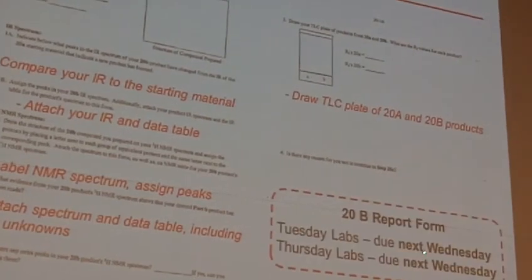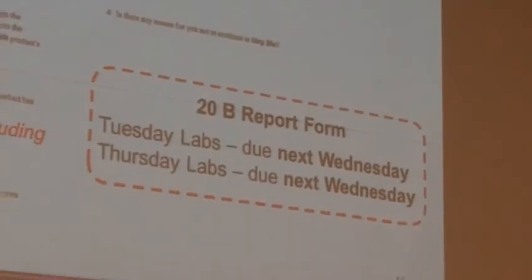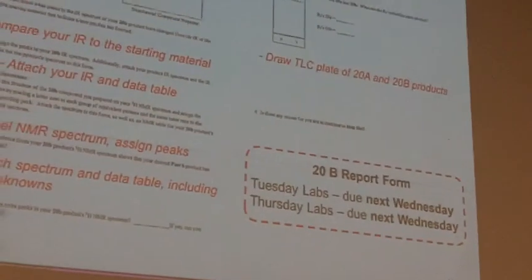Questions with any of those? Just a reminder — you can figure out times from your lab professor for sure, but ultimately these are going to be due next Wednesday.